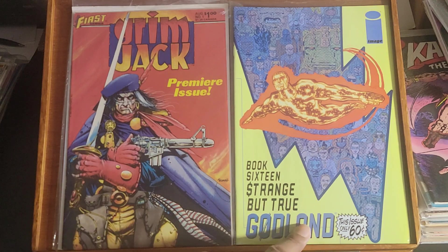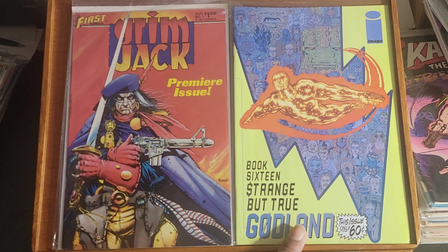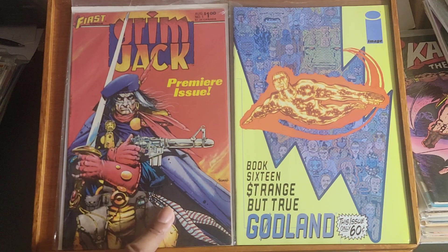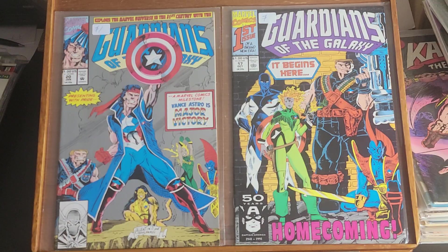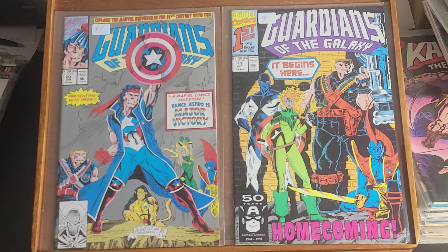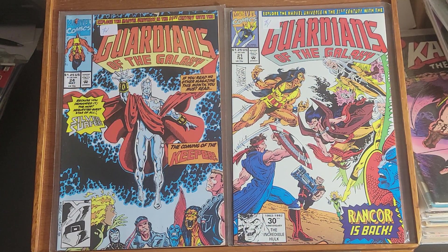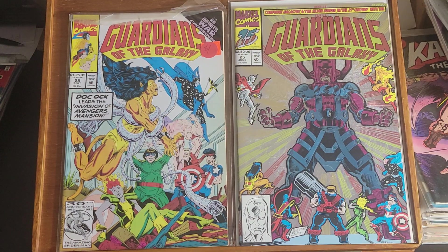Here we have Godland — looks like it's book 16. Not familiar with this title. And here we have Grimjack number one. Up next, Guardians of the Galaxy issue 17, issue 20, issue 21, issue 24, issue 25, and issue 28.